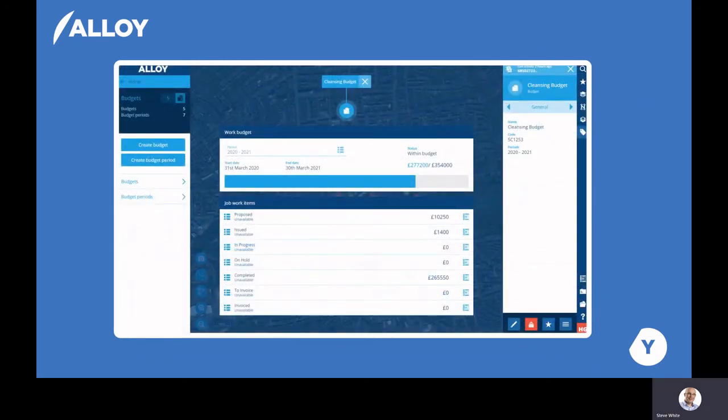As well as managing the assets and activity, Alloy also allows you to understand the costs of your activity. Just like the designer tool we saw earlier, you can create a budget for any particular asset or group of assets — for example, in order to understand the costs of delivering your URS collection service.